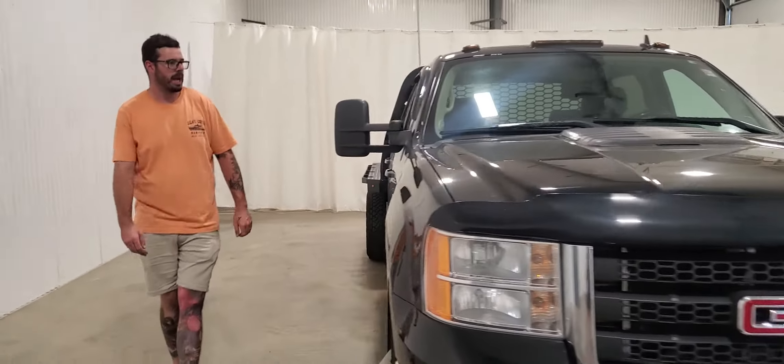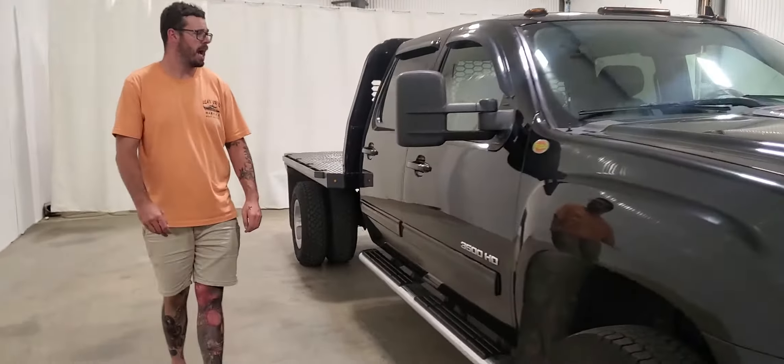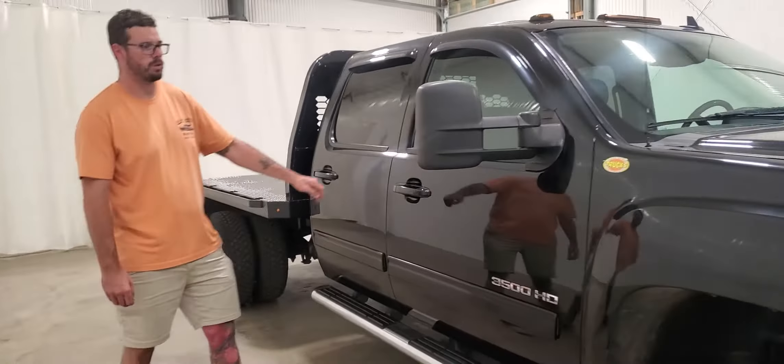Hi guys, it's Dave from Saskatoon Truck Center. This is stock number 4088P — a 2011 GMC Sierra 3500HD with a Duramax SLT package with a full crew cab.